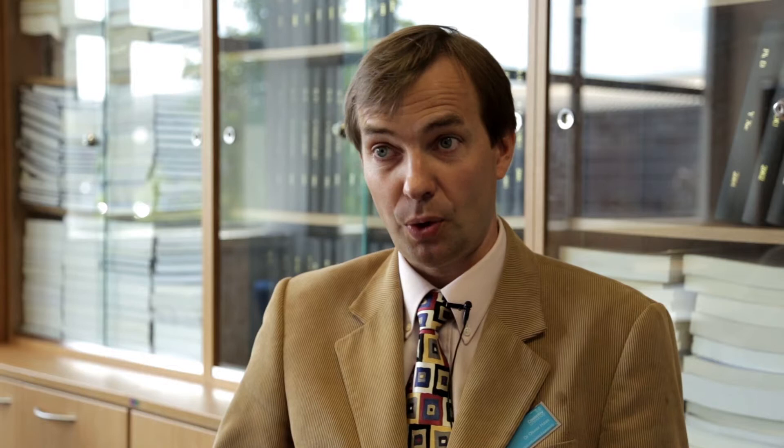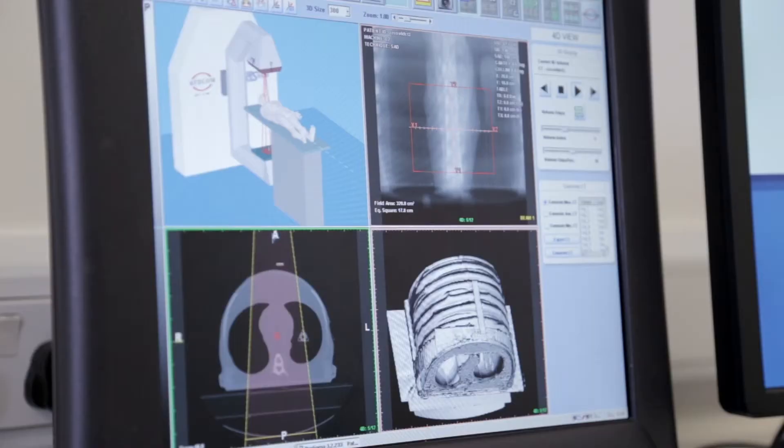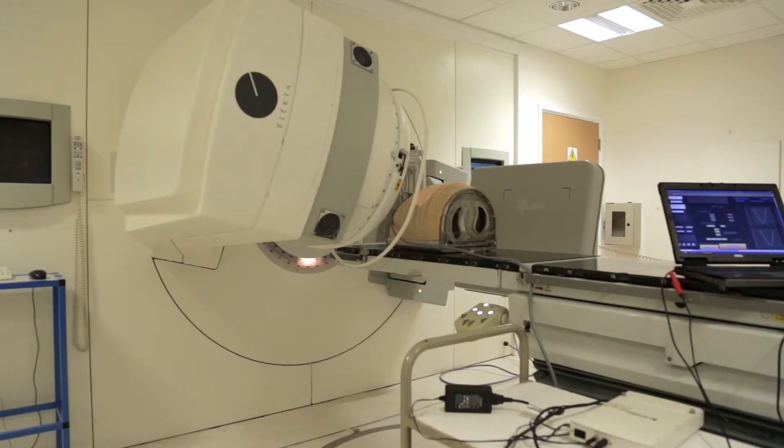The way our new control system works for the patient support system is to move in the opposite direction to the organ motion detected in the patient. Like this, we could immobilise the target with respect to the beam, and therefore reduce the dose to healthy tissues and potentially increase the dose to the target.